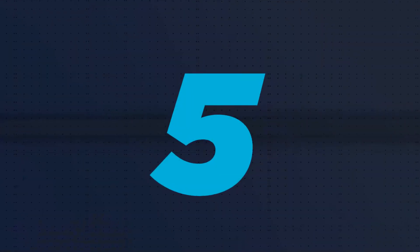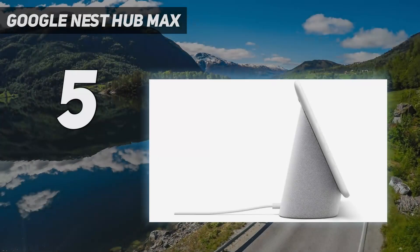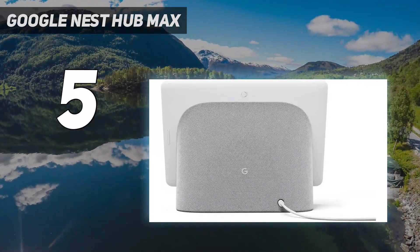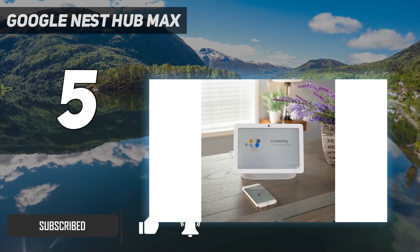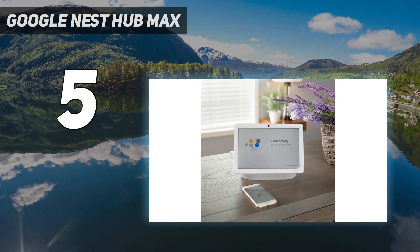Starting at number five, the Google Nest Hub Max. Smart displays are great in the kitchen, but they often have speakers too weak to help you shimmy your way through meal prep. That's why we like the Google Nest Hub Max, which boasts a pair of pretty impressive speakers below its 10-inch display.